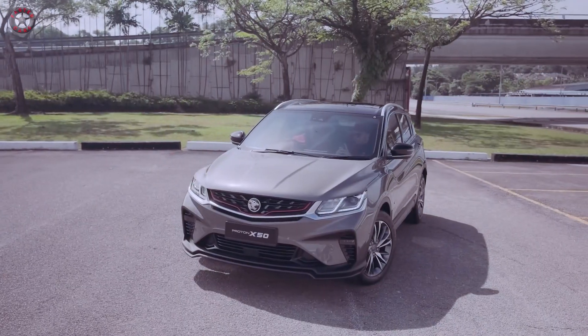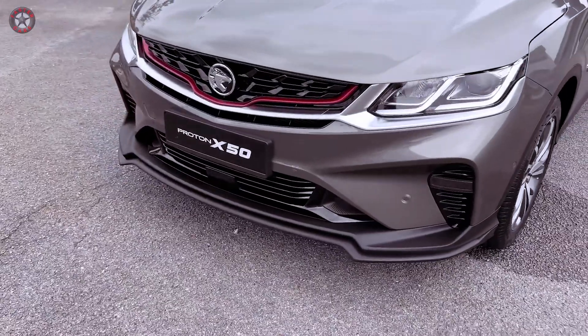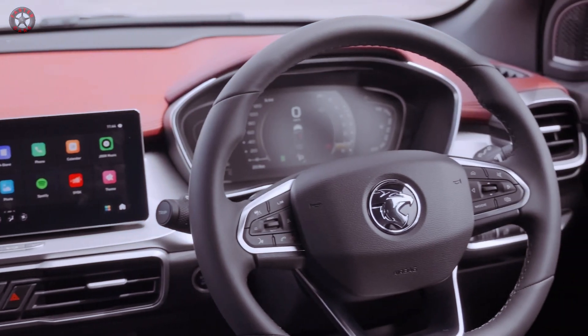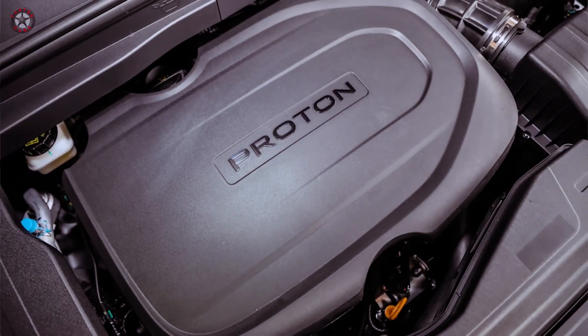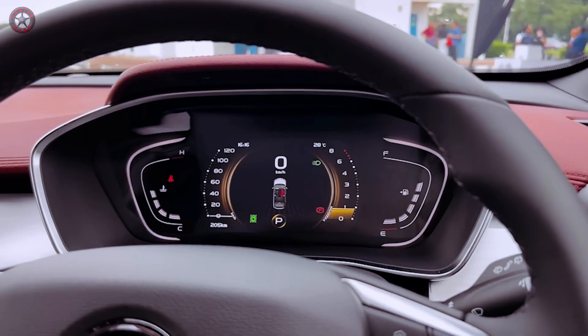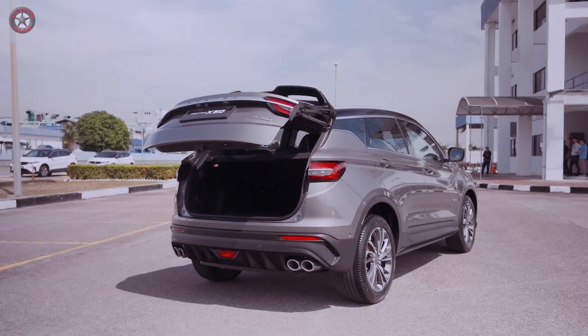Step into the future of compact SUVs with the 2024 Proton X50, a vehicle that combines style, performance, and affordability like never before. Experience the thrill of a dynamic drive, the comfort of a luxurious interior, and the convenience of cutting-edge technology. Are you ready to redefine your expectations for urban driving?